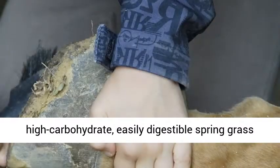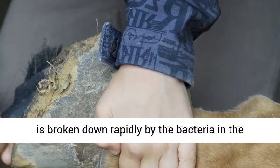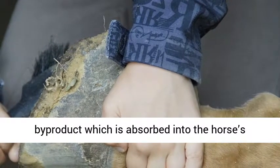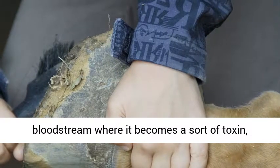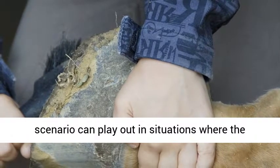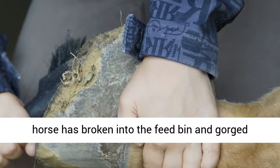The high-carbohydrate, easily digestible spring grass is broken down rapidly by the bacteria in the horse's gut. This fast digestion causes a by-product which is absorbed into the horse's bloodstream, where it becomes a sort of toxin, causing inflammation in the laminae. This same scenario can play out in situations where the horse has broken into the feed bin and gorged himself on grain.